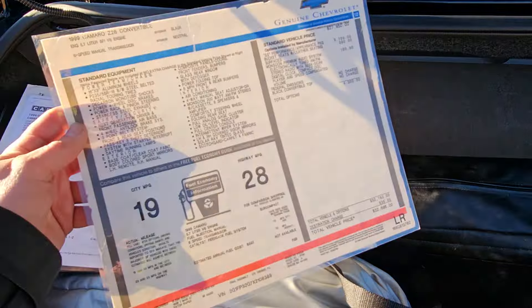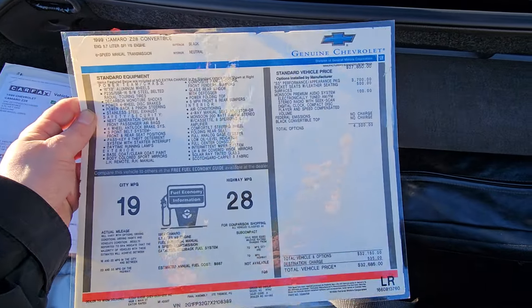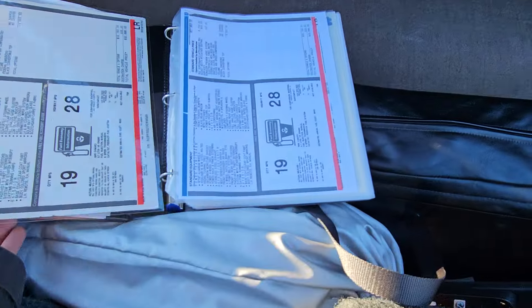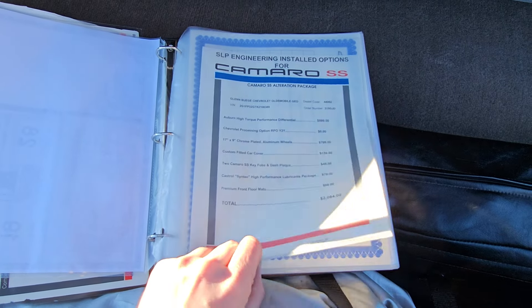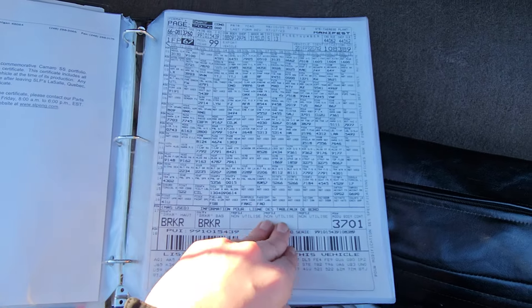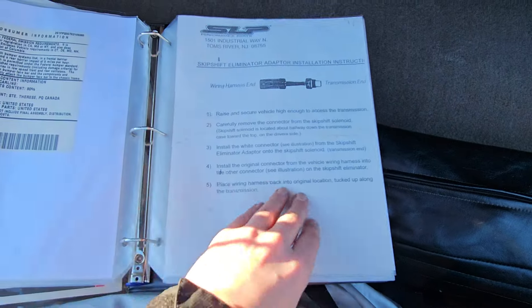You're not going to find any rust on this — it's been in a garage even down south. There is the information from the window sticker, a copy of the window sticker. You can pause the video on any of these and stop and read them. SLP certificate of birth, RPO code build sheet, letter from SLP, and some other manufacturer stuff.